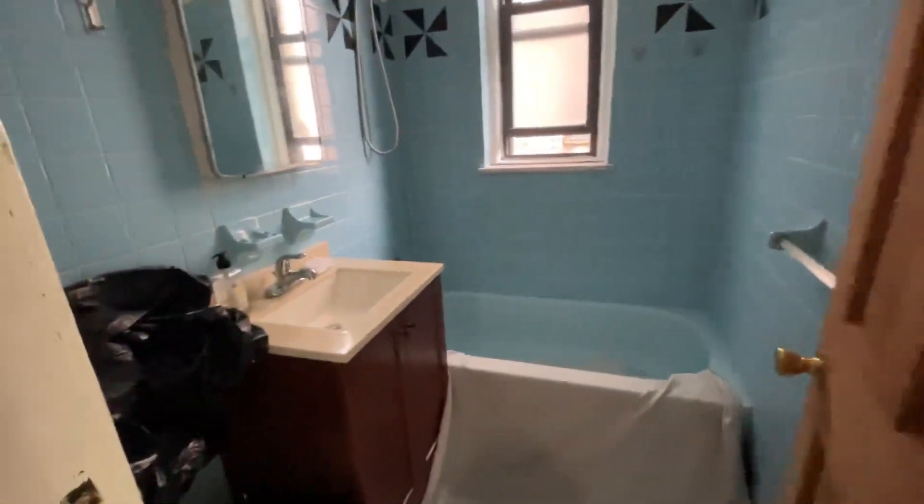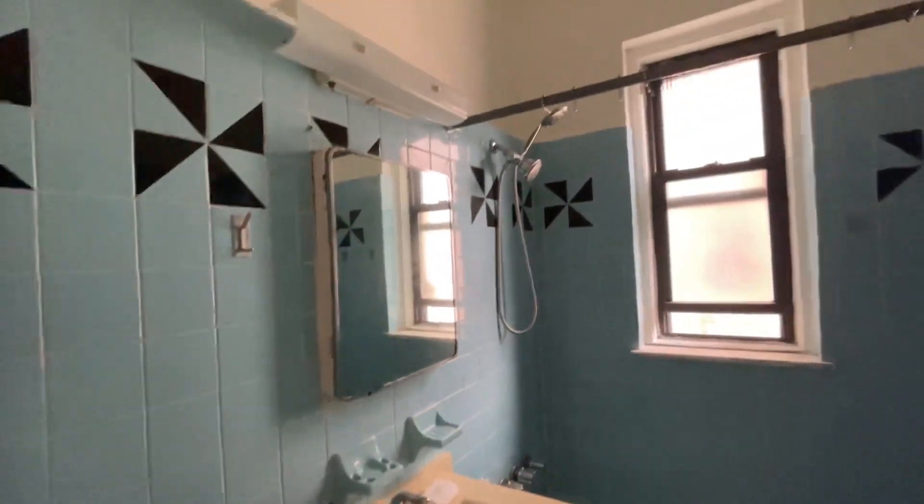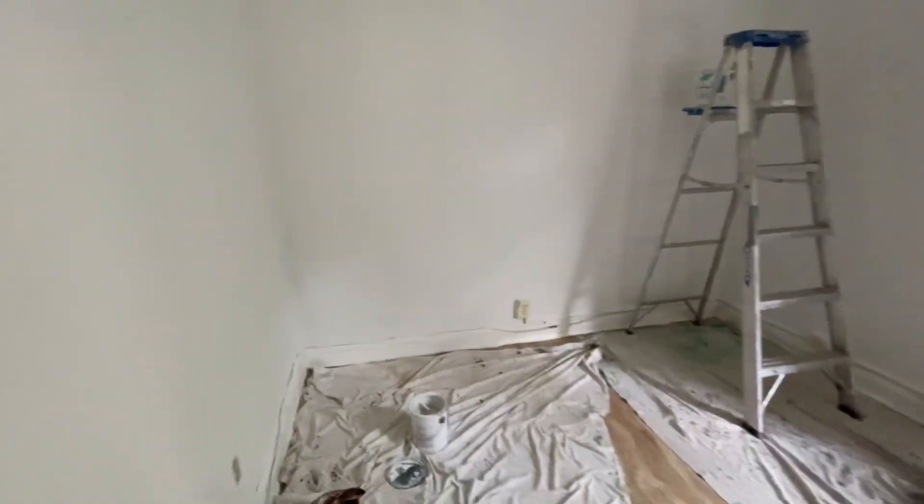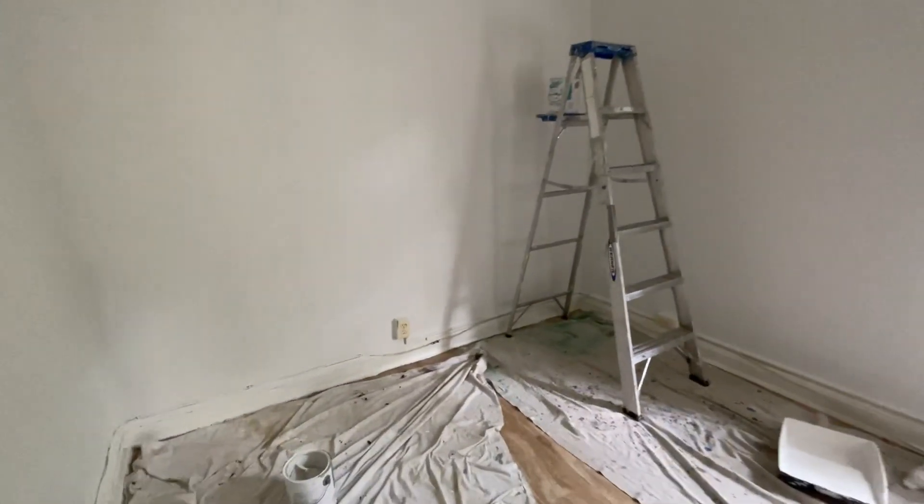The closet goes all the way to the ceiling. And then here is the bathroom. And here is the bedroom — it can fit a queen-size bed.